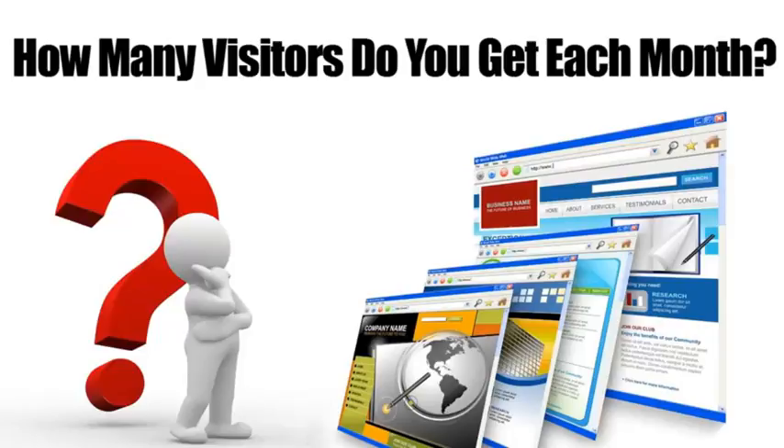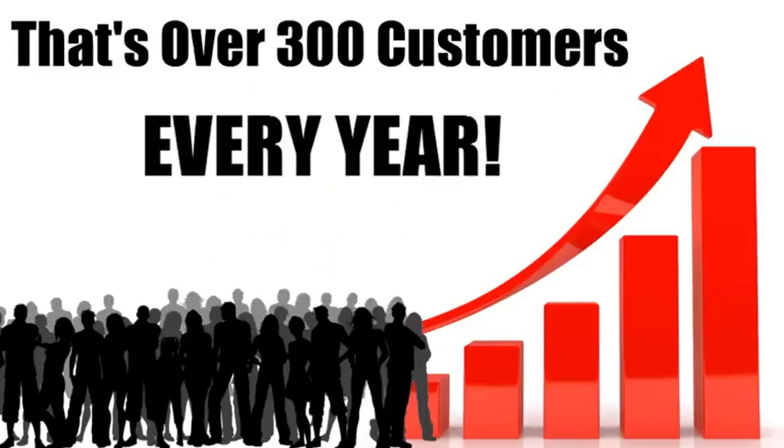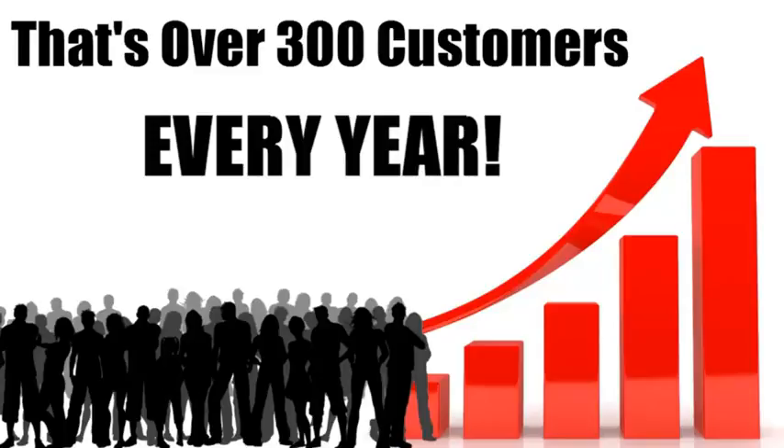If you were to increase the percentage of conversions by just five percent, that would mean another 25 customers every month — that's 300 extra customers each year. Now multiply that by the average profit you make on a customer and you'll see what I mean. This is huge.